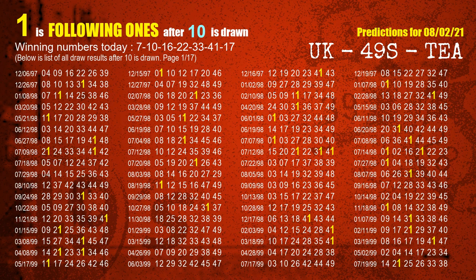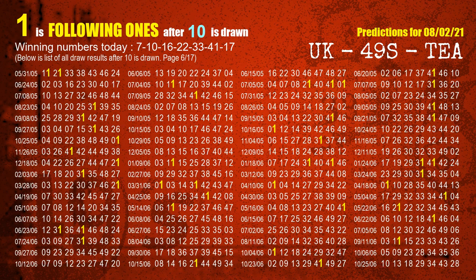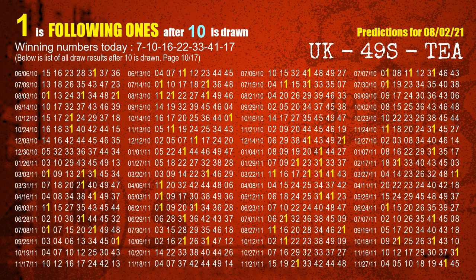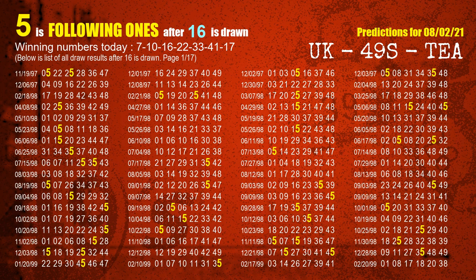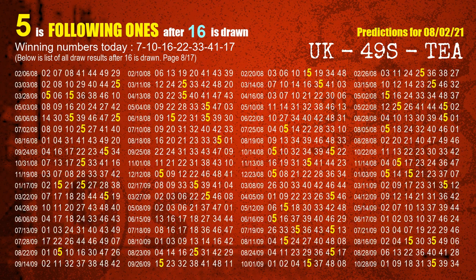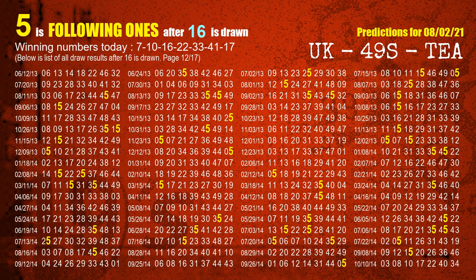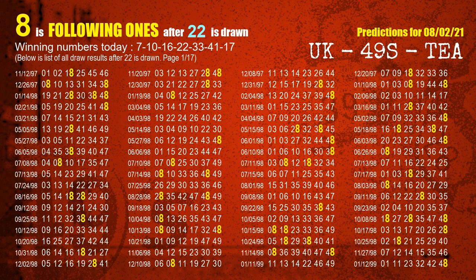The second winning number is 10. The most frequently following units digit is 1 when 10 is the winning number in the last draw. The third winning number is 16. The most frequently following units digit is 5 when 16 is the winning number in the last draw. The fourth winning number is 22. The most frequently following units digit is 8 when 22 is the winning number in the last draw.